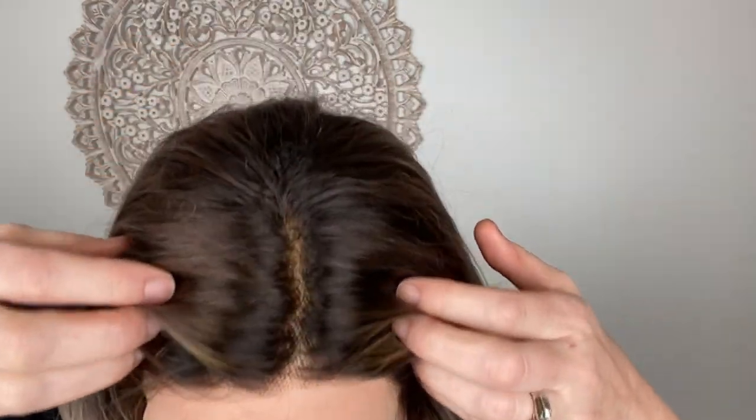Hey everybody, it's Rachel here with Gardo wigs. Right now I have on a medium/large Gardo lace top. This is Brazilian hair — this is a cool tone wig. It has cool tone highlights and a cool tone base. The knots are not bleached on this wig, so be advised on that.